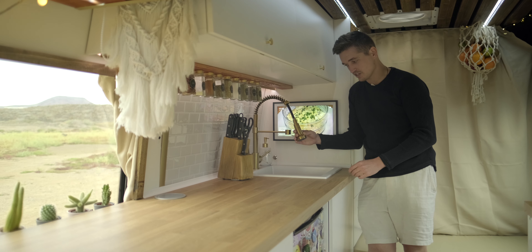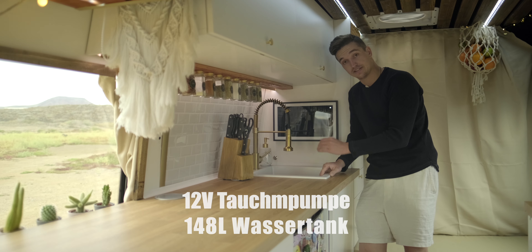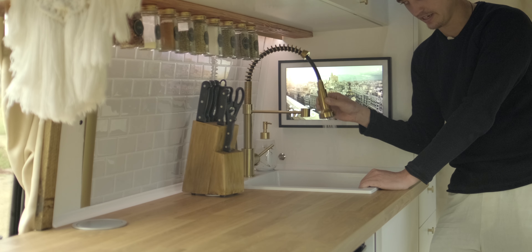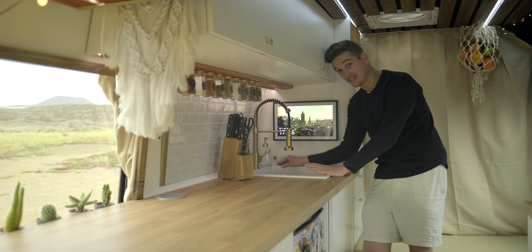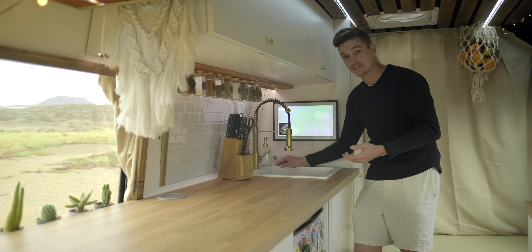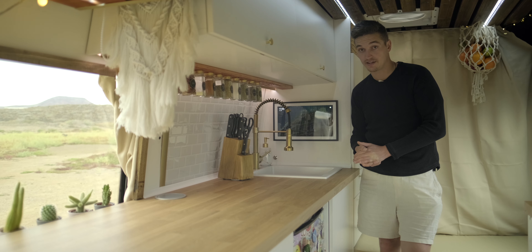Auch der Wasserhahn ist in Gold gehalten. Der hat zwei Funktionen: einmal einen dünnen Strahl und einmal eine Art Duschbrause. Der Vorteil des Systems: da wir wieder auf eine 12-Volt-Tauchpumpe gesetzt haben, ist es sehr, sehr sparsam. Das Ganze lässt sich hier aktivieren und deaktivieren über einen Knopf direkt neben der Spüle. Ein kleiner Vorteil: falls mal was undicht sein sollte und man nicht im Van ist, läuft im Vergleich zu einem Drucksystem nicht der gesamte Van voll. Auch die Anschaffung der Tauchpumpe ist deutlich günstiger als die einer Druckpumpe.